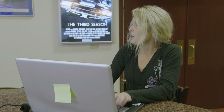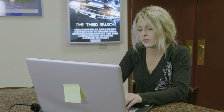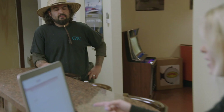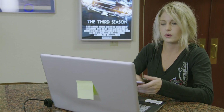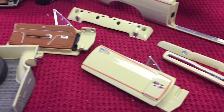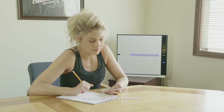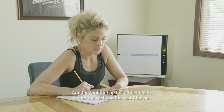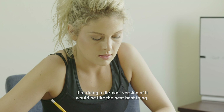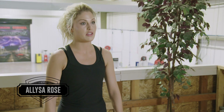Alyssa is emailing John back about a die-cast car for her dad. A few weeks ago, one of their fans named John got in contact about doing a die-cast model car for Mark. John thought it would be really cool to do a car for him because they're Mopar people — and the fact that Mark hasn't been able to find his real Charger, his real car from when he was 16, that doing a die-cast version of it would be like the next best thing. It's the one car that he wishes he never sold, so Alyssa thinks it's a perfect idea for John to make it into a die-cast model car.